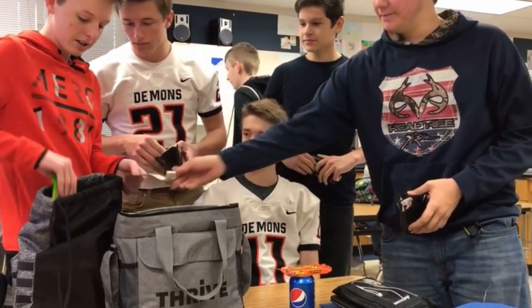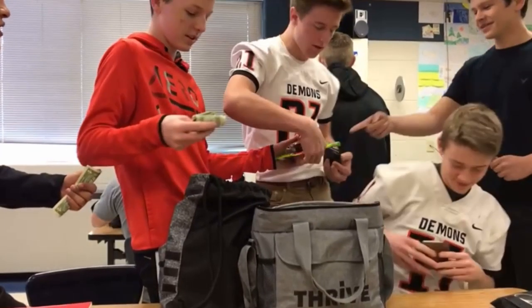Today on the Financial Wolf channel we are going to be talking about selling candy at school once again. In this video I'm going to be showing you guys the five candies you need to start selling if you want to build your own candy selling empire.